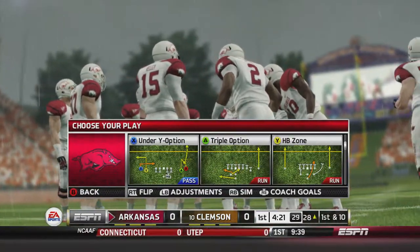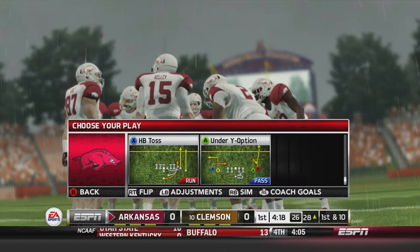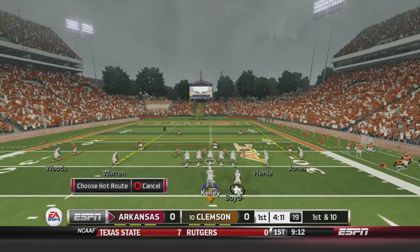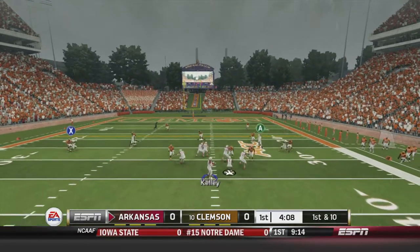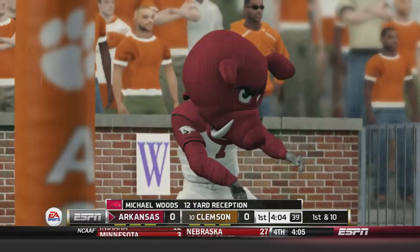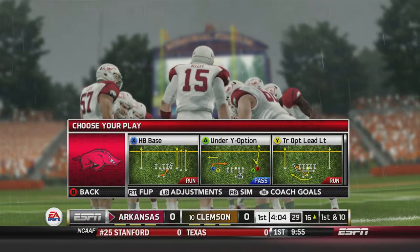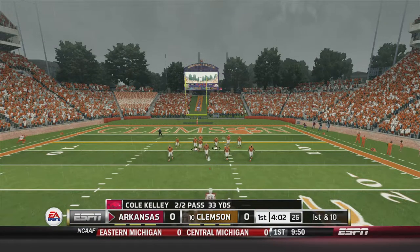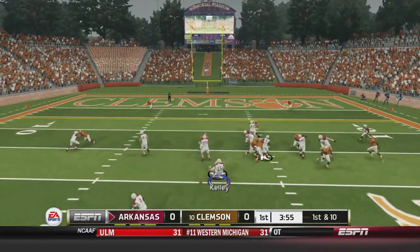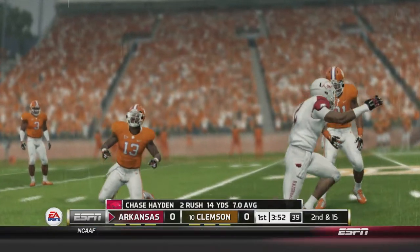Ball at the 28 now — a heavy dose of running the ball on this first drive for Arkansas. He hits Woods over the middle for another first down — 12-yard reception. First and ten for Arkansas, four minutes left in the first quarter. Boyd and Hayden in the backfield. Hayden scoops up a batted pitch and it's going to be a loss of five — second and fifteen. A lot of speed on this Clemson defense as they bat that pitch away.